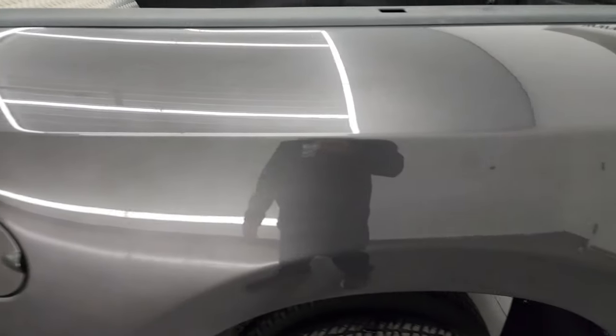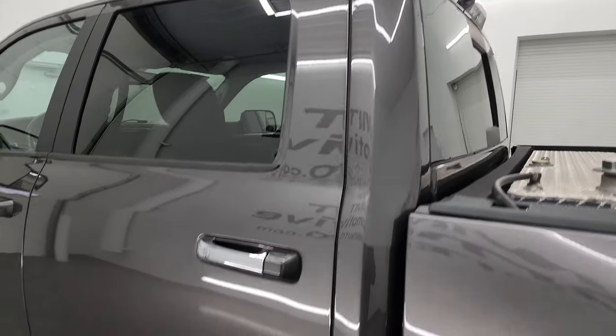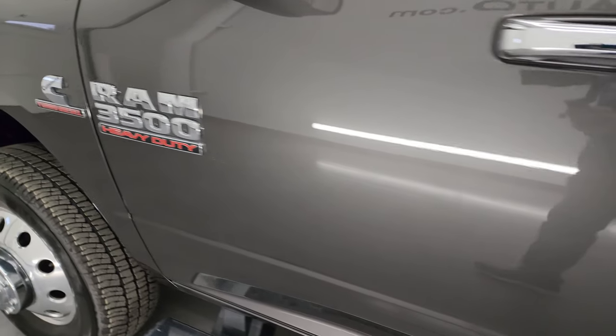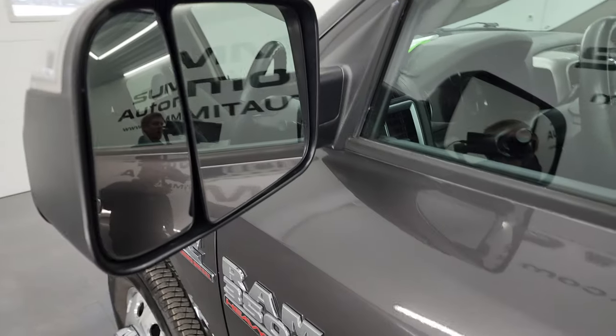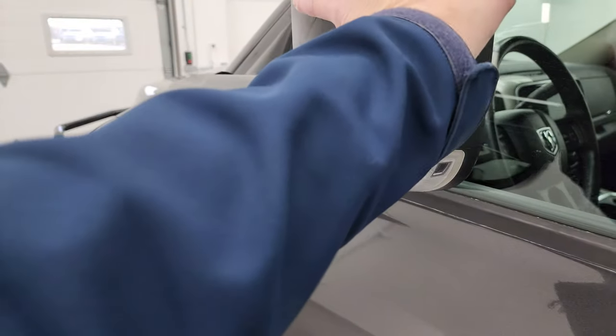Coming around the driver's side, the dually tub and box look really good and the back wheel is in really nice condition as well. I didn't see any dents or dings — very nice truck. The cab and doors are in great shape, and it does have the heated fold-up tow mirrors with built-in directional signals. They fold up and also fold in.